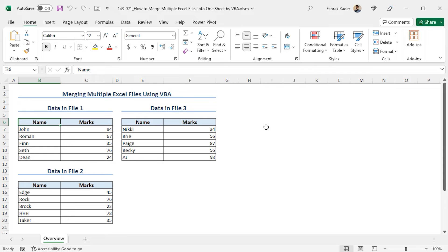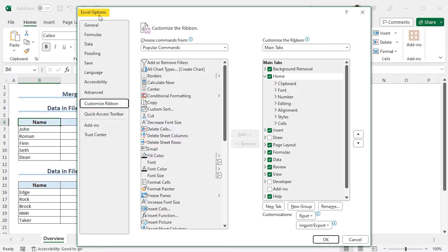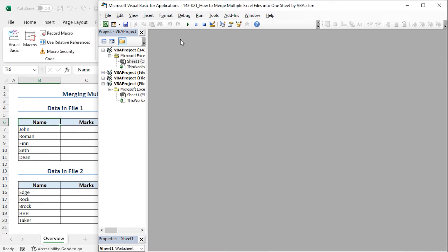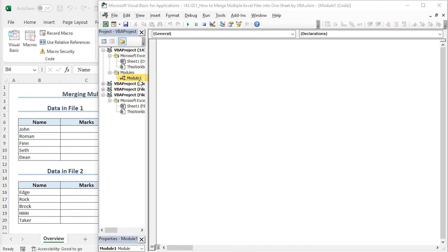To write the VBA code, first I need to enable the Developer tab. Right-click on any tab and go to Customize the Ribbon. This opens the Excel Options window. From the Customize the Ribbon section, in the Main Tabs, check Developer, then click OK to add the Developer tab. The Developer tab is now added. From the Code section, click on Visual Basic or press Alt+F11 to open the code editor. I want to write code that will work on all worksheets, so I need to write it in a module. Go to the Insert tab and choose Module. Module 1 is created.